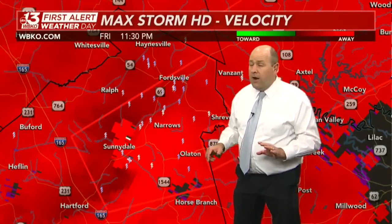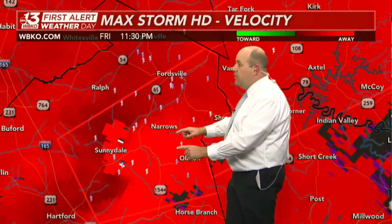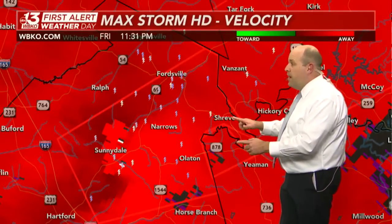Also Highway 69, and Dundee — please be in your basement or the lowest level of your home right now between Sunnydale and Fordsville. Also if you live in Narrows, please be in your home's lowest level right now. Dangerous situation with an observed tornado.